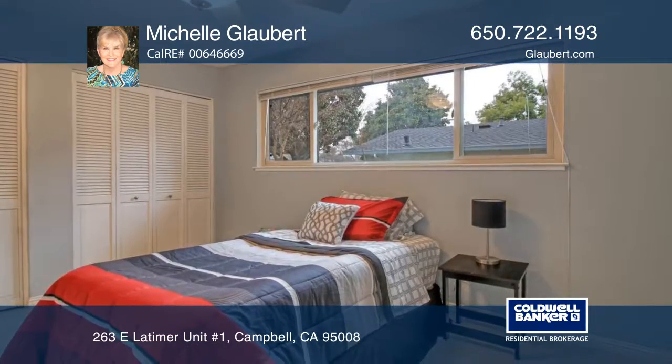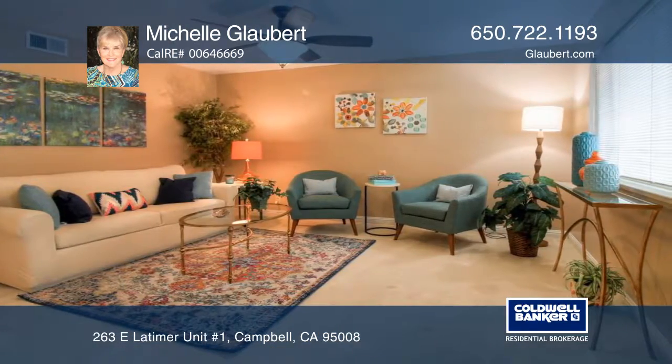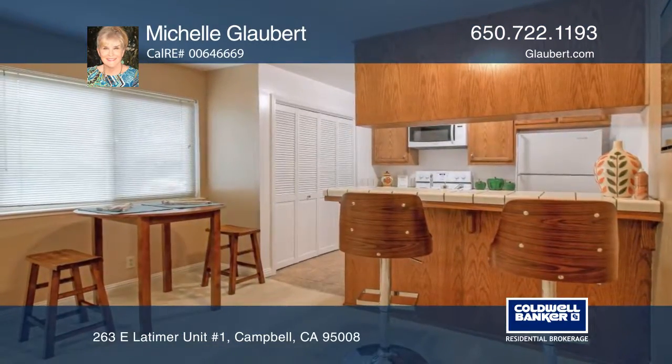Enjoy nearby cafes, shops, Sunday farmers market, summer festivals and concerts in the park. Light rail, Highway 880 and 85, and Los Gatos Creek Trail are also accessible.